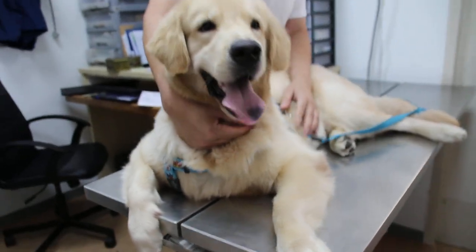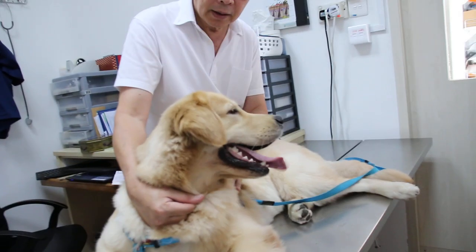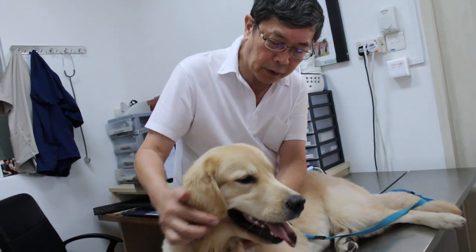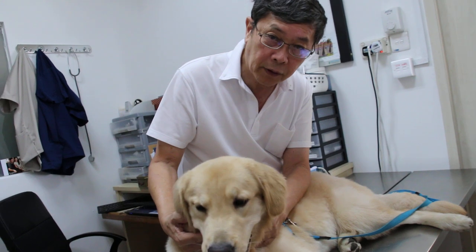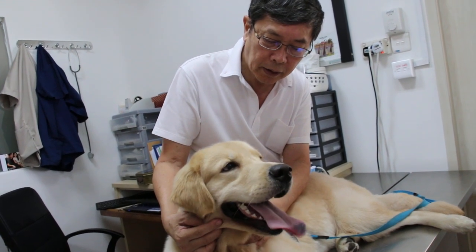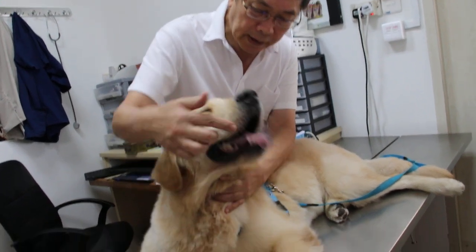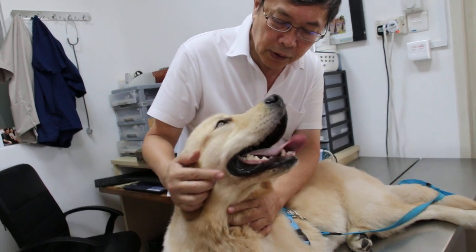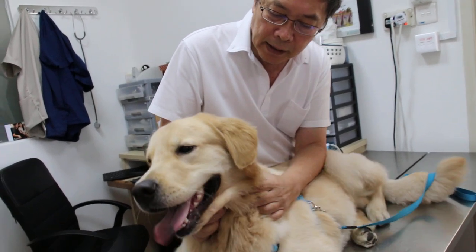This type of dog can get heat stress. As you can see, it's panting — not so bad right now — but the temperature is 40.4°C, which is high. The normal is up to 39.5°C. You can see the panting. This dog has a long nose, so it can recover faster.